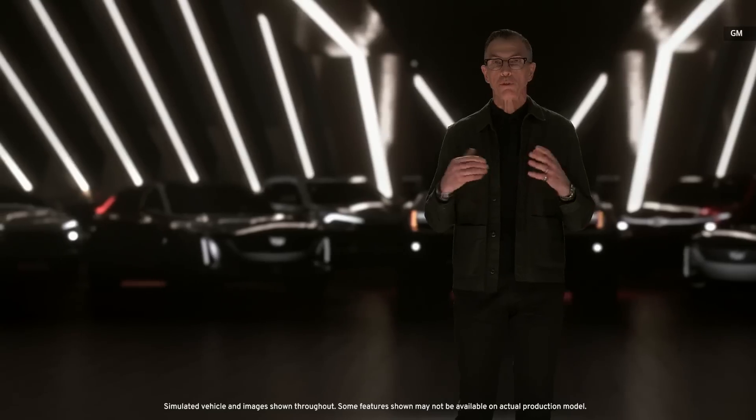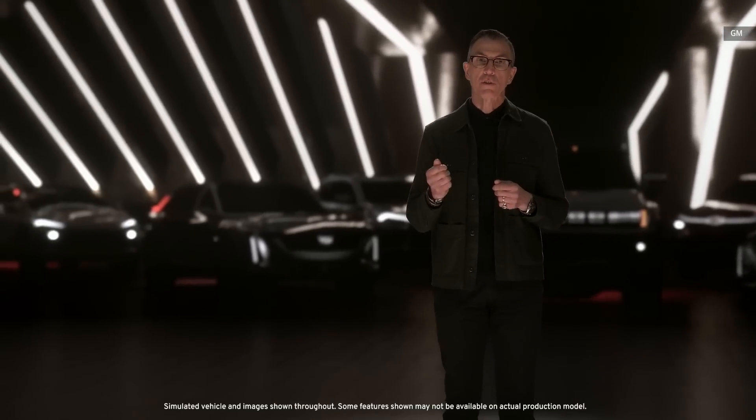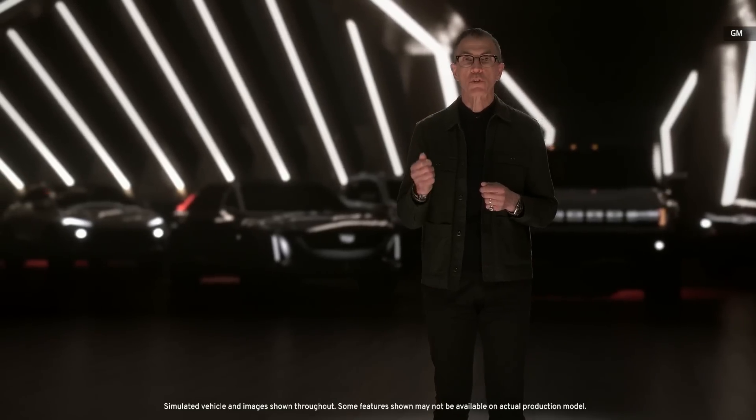Buick is now entering its third decade in China, the world's largest EV market. We'll build on the growing popularity in China of the Buick Velite family of electric vehicles with three new Ultium-powered EVs, adding a new crossover and SUVs to the lineup, including two you see in the distance behind me.